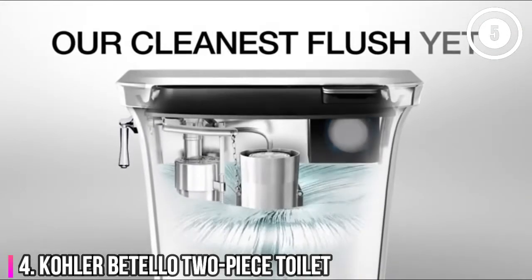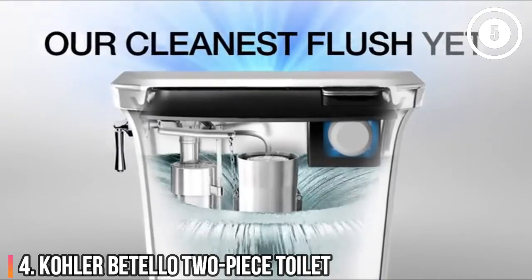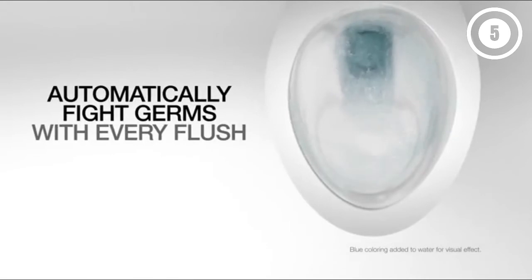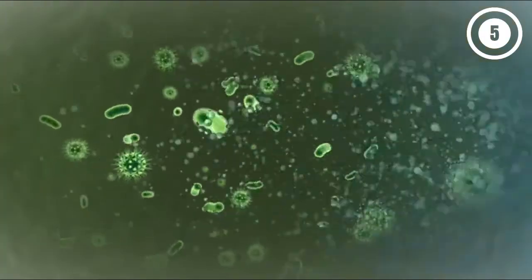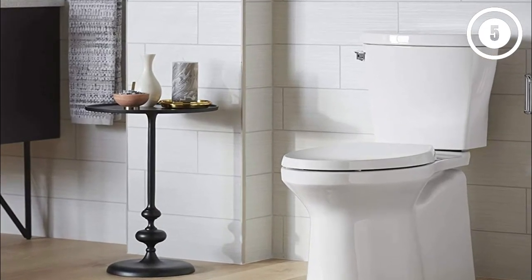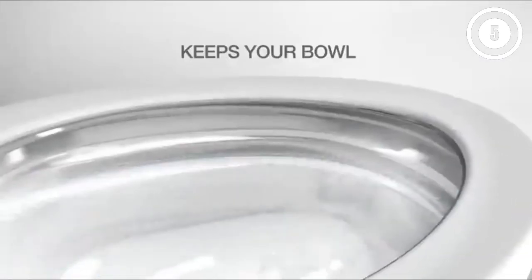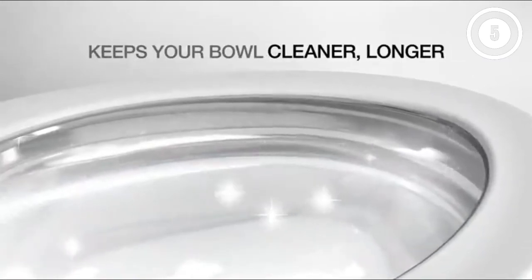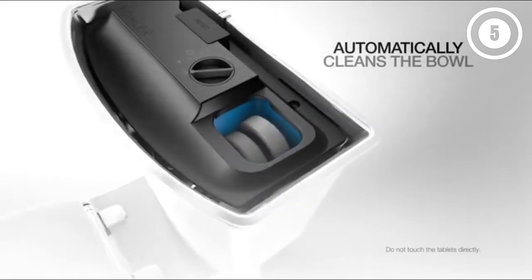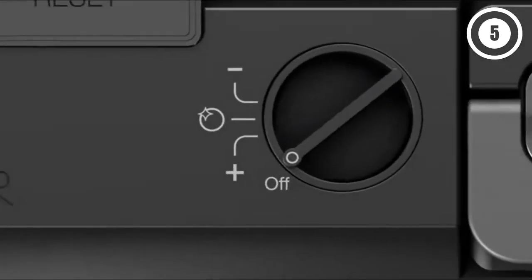Number 4: Kohler Botello Two-Piece Toilet. Ease of installation and ease of maintenance combine to make the Kohler Botello hard to beat in the two-piece toilet category. The lighter weight of each piece makes DIY installation less arduous than it is with heavier one-piece models. In terms of toilet tidiness, the Botello boasts Kohler's Revolution 360 Flushing System, stain-resistant Clean Coat coating, and the Continuous Clean System that dispenses a small amount of cleaning solution with every flush.